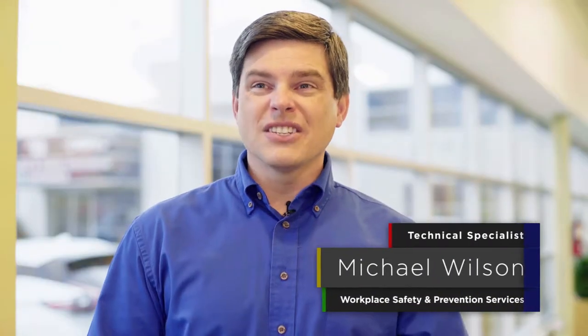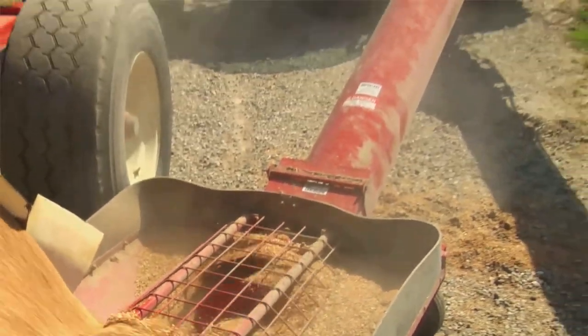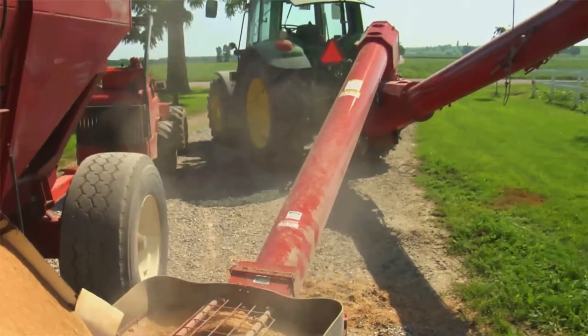Contact with machinery can cause serious injuries that can change the rest of your life. Augers, conveyors and harvesting equipment can be sources of several different hazards. Unfortunately, contact with objects and equipment is a more common injury and presents a risk to all workers. While there are several different solutions available, take a stop-think-act approach when working around machinery.